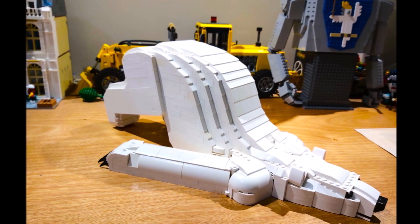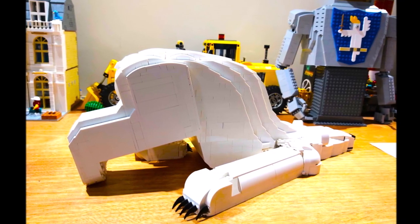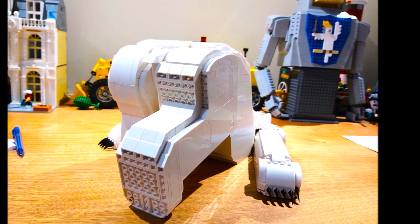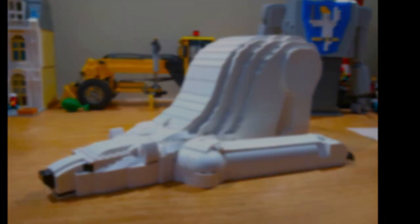Next build is my polar bear. We were challenged to build animals in the warm-up to LEGO Masters and this is what I came up with — a lazy polar bear. I liked having lots of white bricks, so a polar bear made sense.